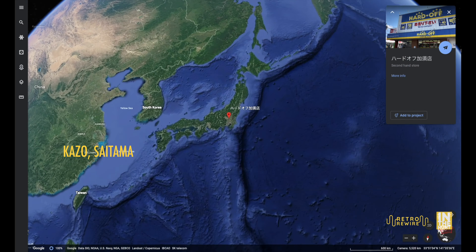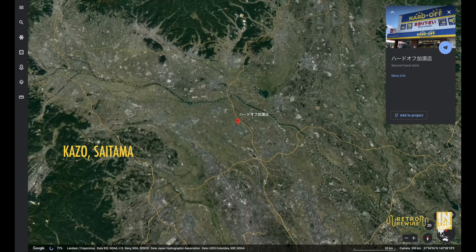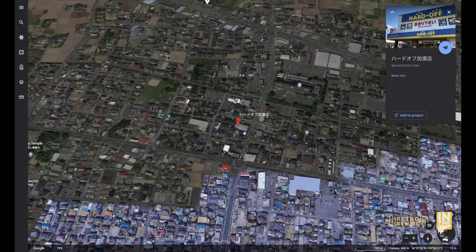Welcome back to another episode of Retro Rewire. We're outside, out in the field — never mind the noise from the traffic — but we're going to be going into another Hard Off and check out some of the good things that they have in stock.